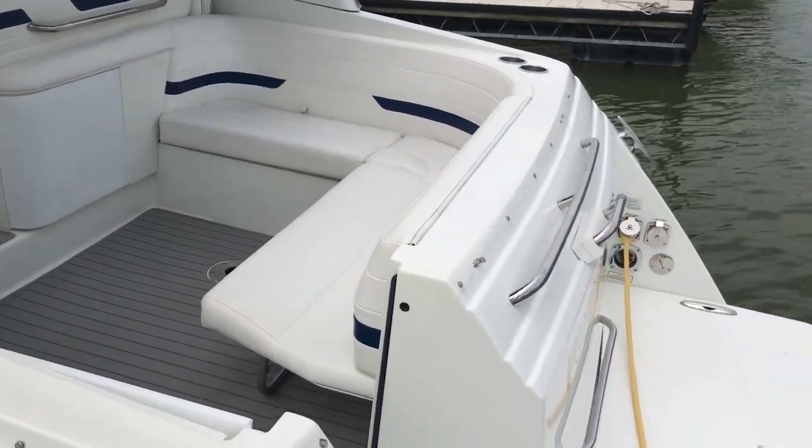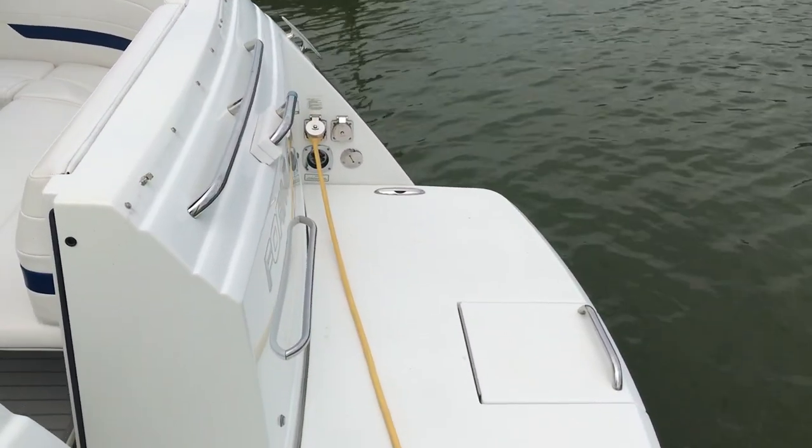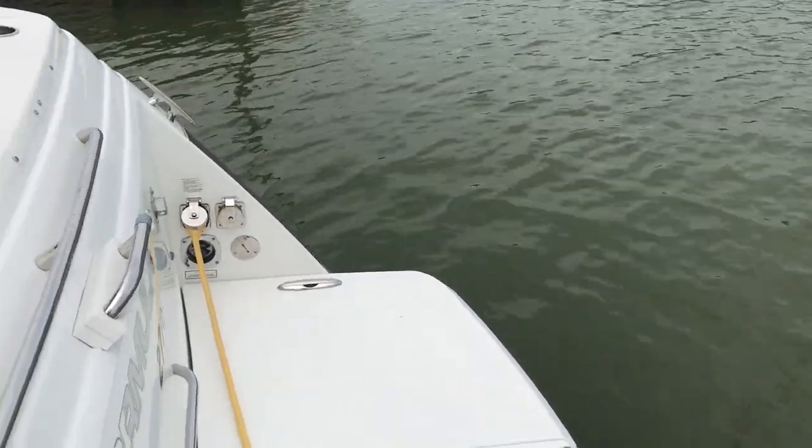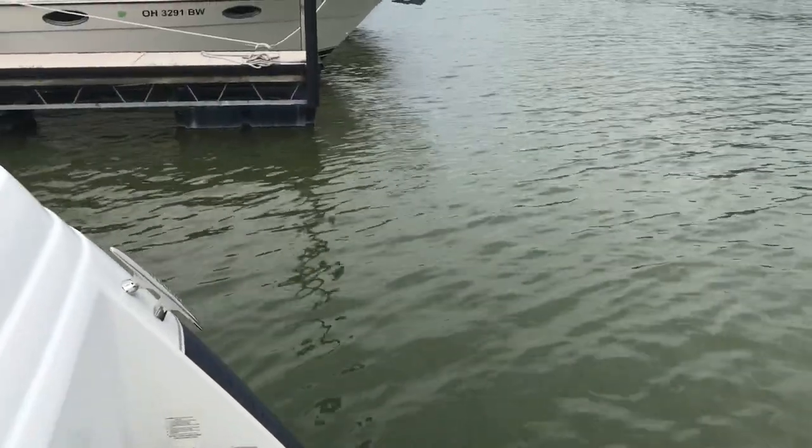It has the extended swim platform from Formula — that's a factory option. Single 30 amp service. You do have phone and cable here on the back.